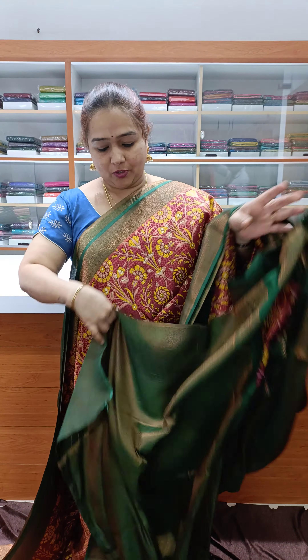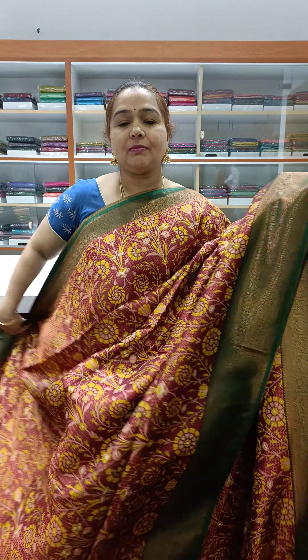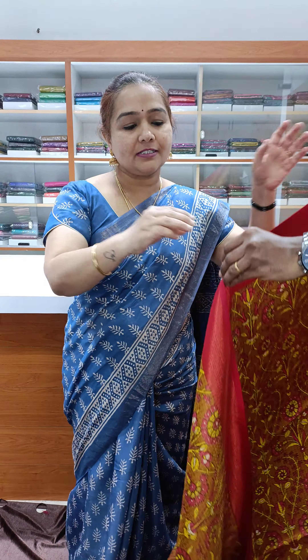Nice rich pallu and a nice brocade blouse, priced at ₹1800. Very beautiful Banarasi softy silk with digital print and weaving — very nice and different.